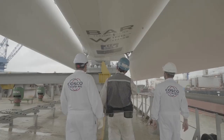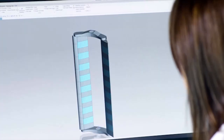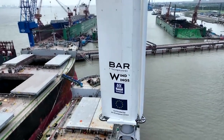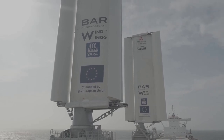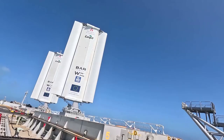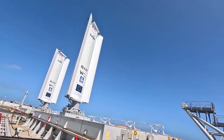Simon Schofield is the chief technology officer at Bar Technologies, the company that developed Wind Wing sails, which were then built by Norway's Yara Marine Technologies. When you see an aircraft come to land and it deploys its leading-edge flap and its flaps at the back, we do something very similar, which allows us to control what we call the camber — the shape of the wing — which controls the amount of power. Then we can align the wing at any direction compared to the wind direction, and this is done all automatically, maximising the amount of energy the vessel is harvesting from the wind.